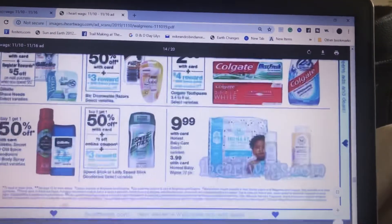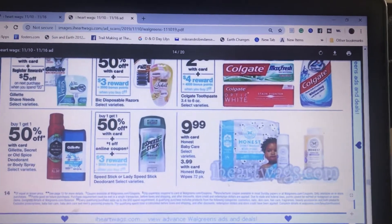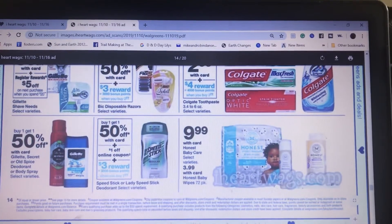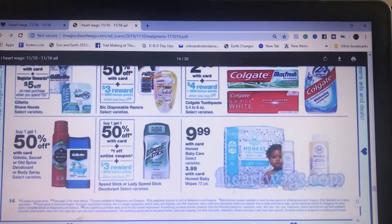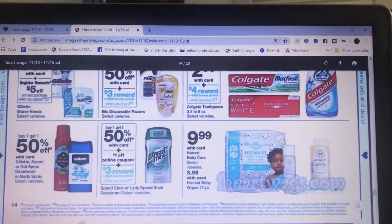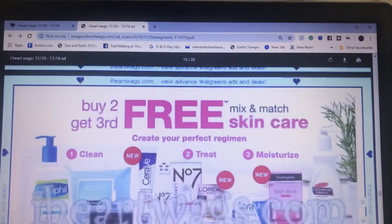The Speed Stick is buy one get one 50% off. There's a dollar-off coupon online and also a 50-cent coupon on speedstick.com, and you're going to get back 3,000 points. I believe you only pay 49 cents for two.